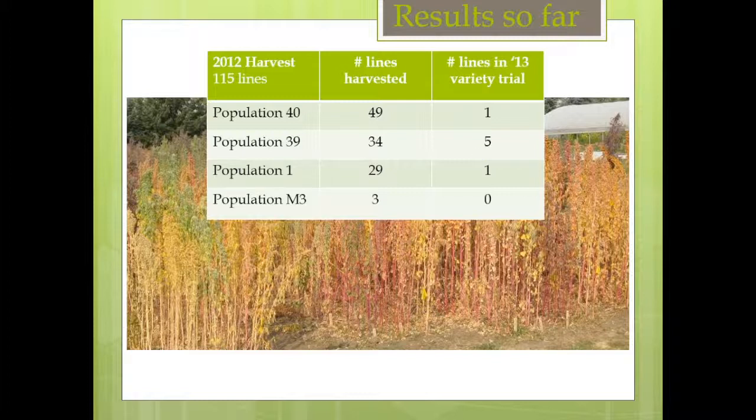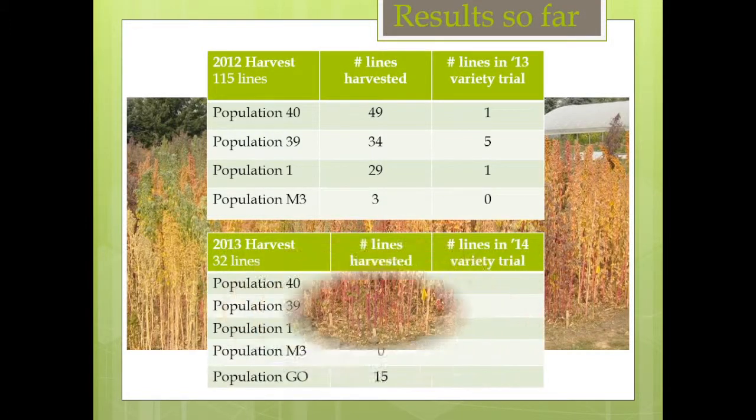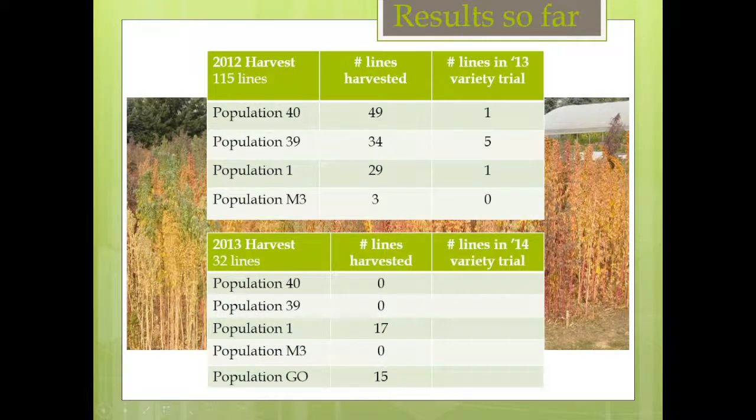2013 was a whole other story. We had only 32 lines that produced seed. Last year was a very warm, dry summer. We had compaction issues and more insect pressure, so there was a lot of pressure on these lines. The goal will be to select some out of those populations to potentially bulk seed and place in more variety trials.